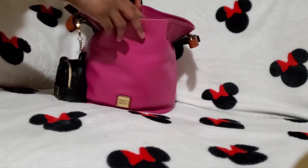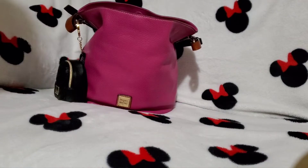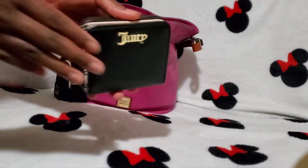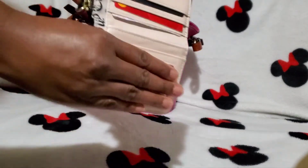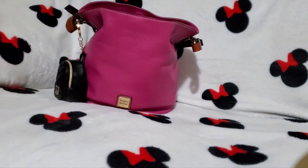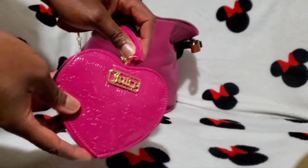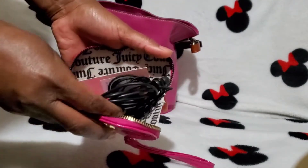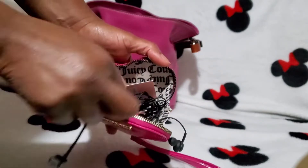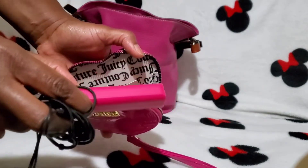The next thing I have in here is going to be my iPhone. My Juicy Couture wallet — I do have a little cash in there as well. And then I have my Raspberry Tart Heart coin case, and I'm using it as my tech pouch. So I just have my cord, my headphones, and my portable charger.